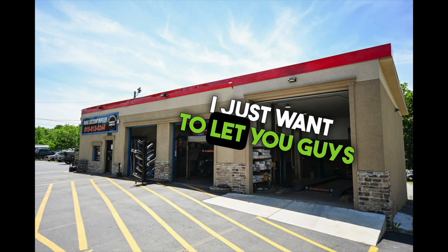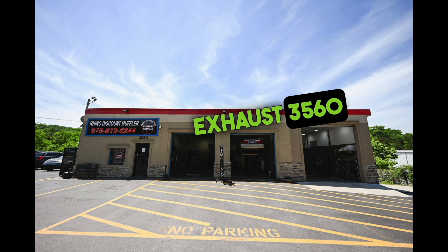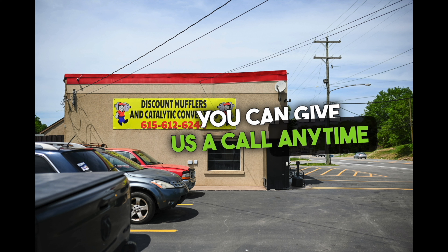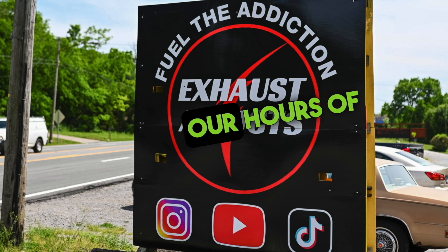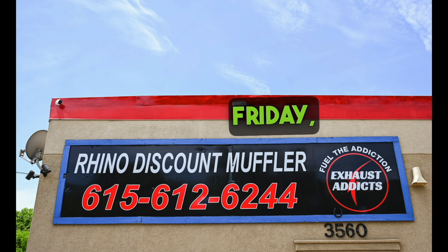What's up exhaust addicts! We are located at Discount Muffler and Custom Exhaust, 3560 Dickerson Pike, Nashville, Tennessee. You can give us a call anytime at 615-612-6244. Our hours of operation are 8:30 to 4:30 Monday through Friday, Central Time. Thank you for watching and enjoy the video.